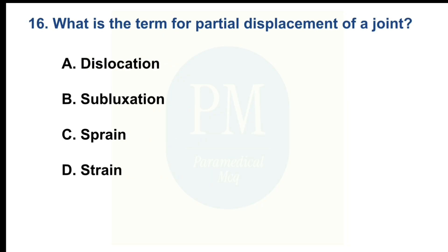What is the term for partial displacement of a joint? Option A: Dislocation. Option B: Subluxation. Option C: Sprain. Option D: Strain. The correct option is Option B: Subluxation.